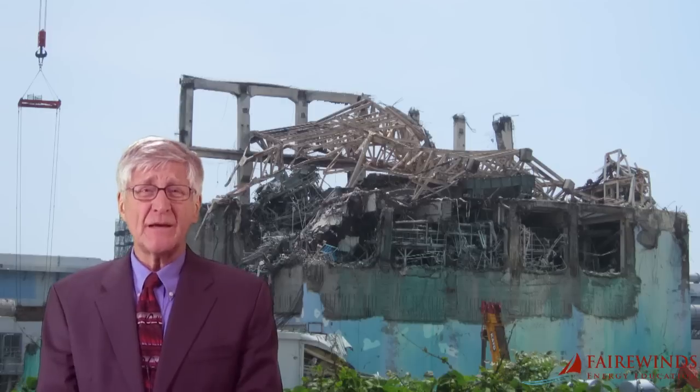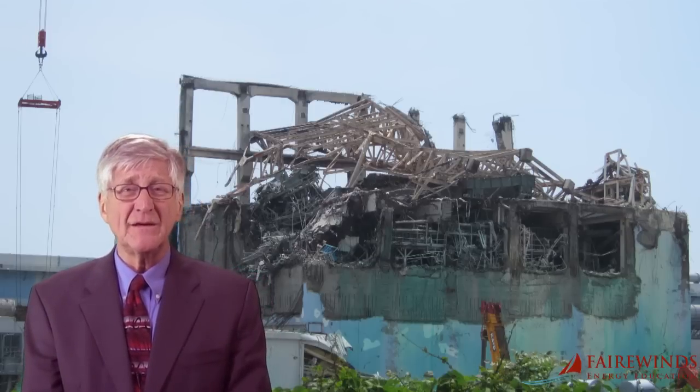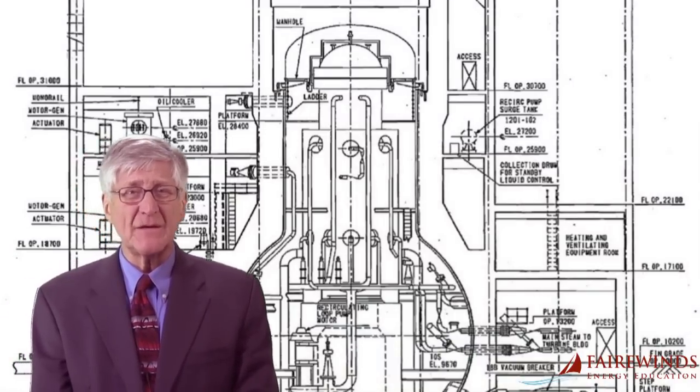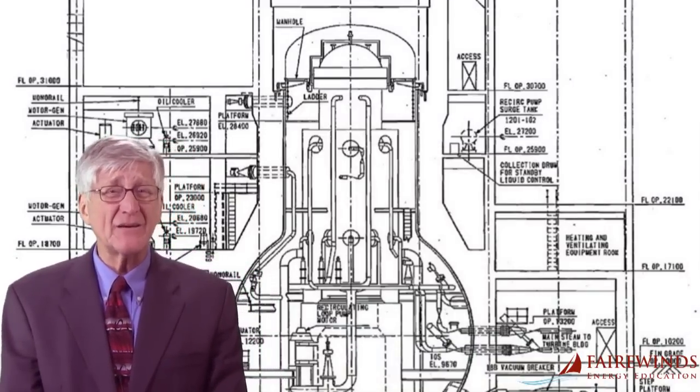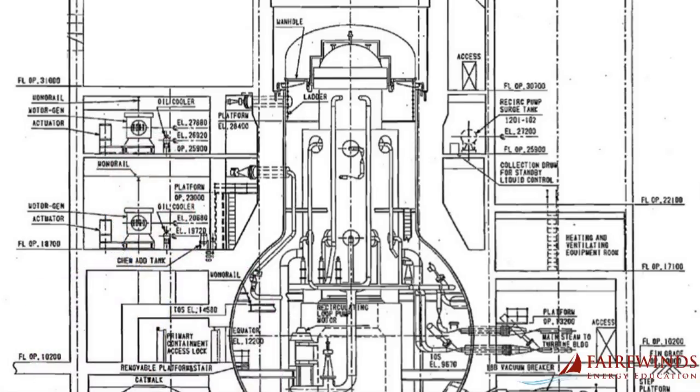The news released by TEPCO that rainwater could be leaking inside Unit 3 is a clear admission that Unit 3's containment system is compromised and is leaking radioactivity into the surrounding water and air. That we know for sure.